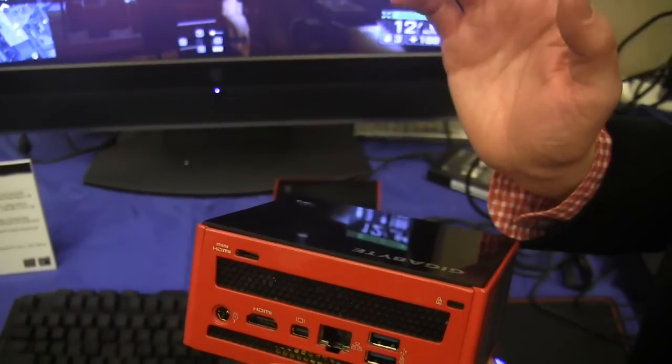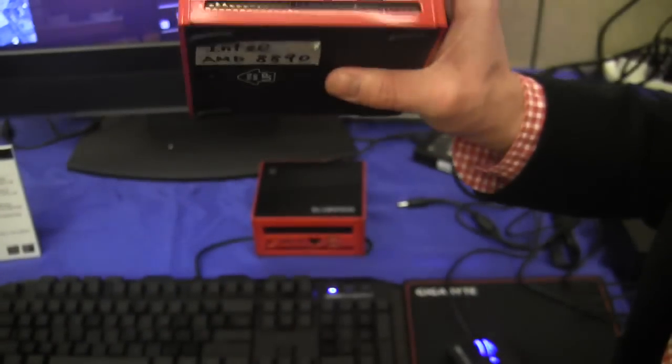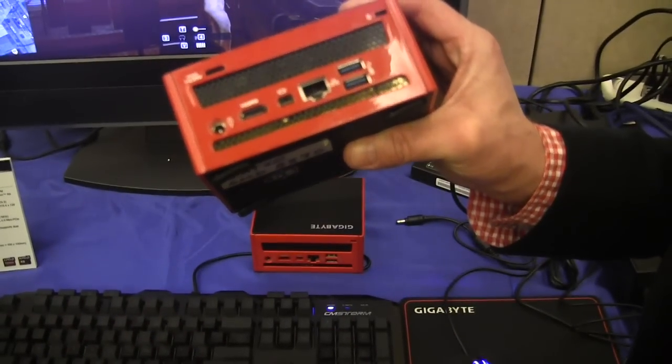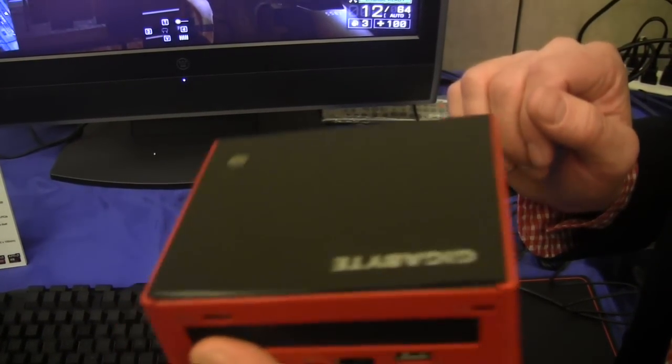So definitely a very powerful gaming device in a very small form factor. Imagine taking this to a LAN event, running all your Steam games off of it, or even doing video rendering — it's a small portable device that you can do quite a lot with.